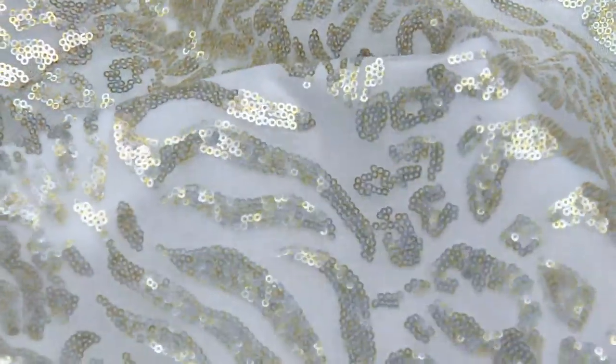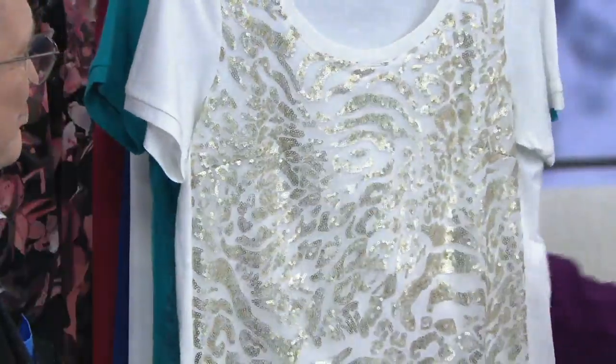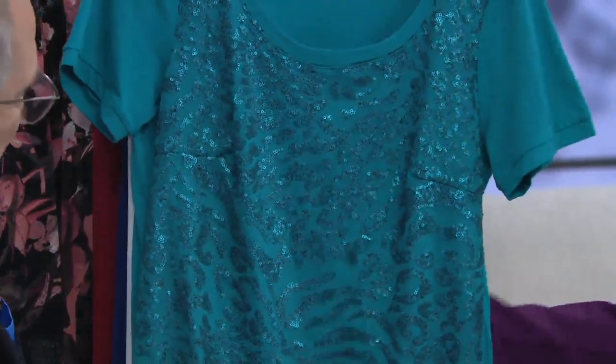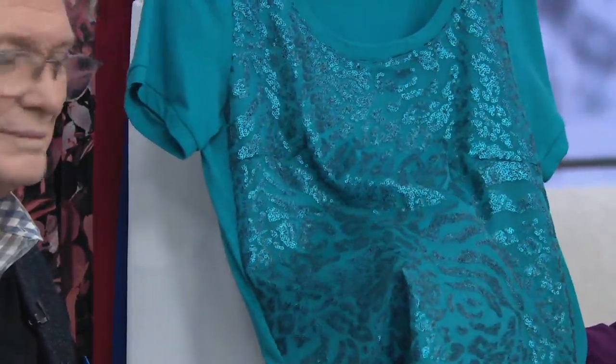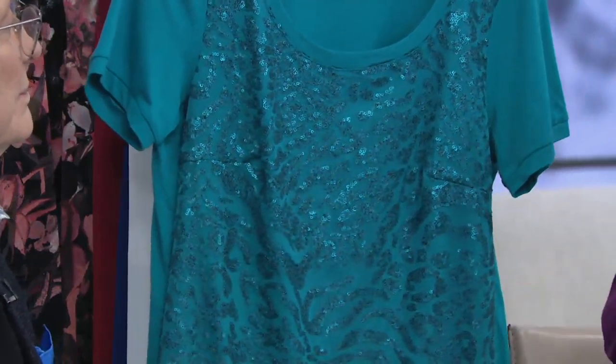We also have the ivory, which mixes with gold — but it's a matte gold, almost like platinum, like a champagne. Very, very soft. Then we also have the turquoise, which is tonal — you see the sequins and the animal print pattern, but it's all tonal. So we have turquoise, ivory, navy, and black.